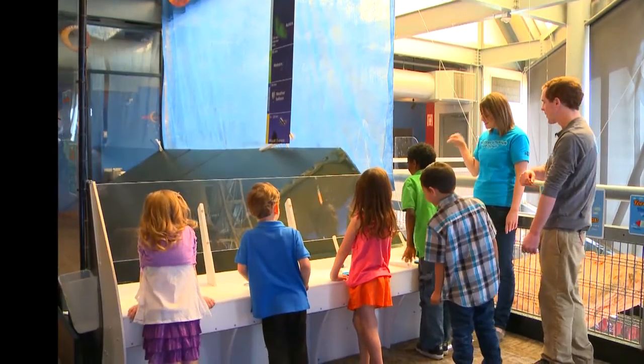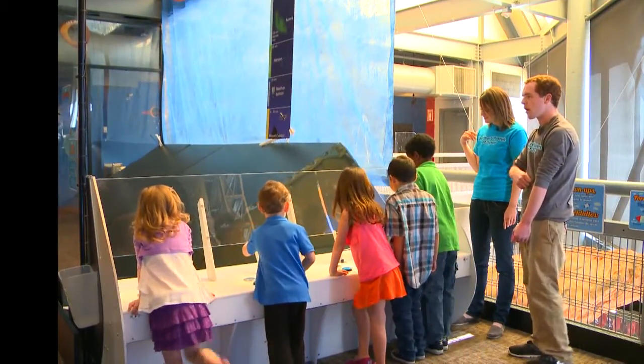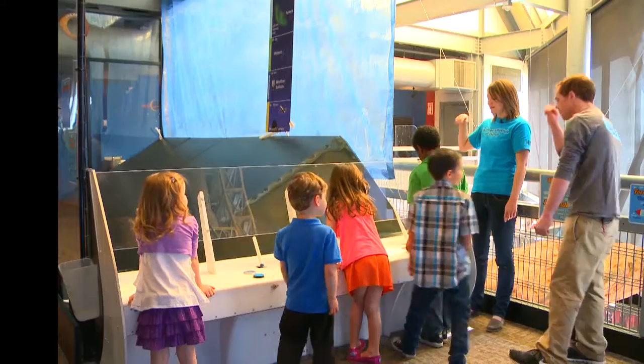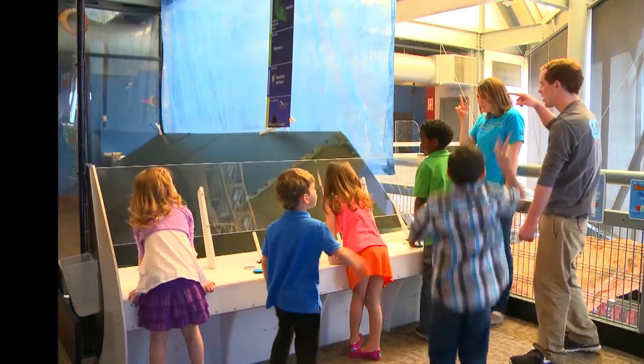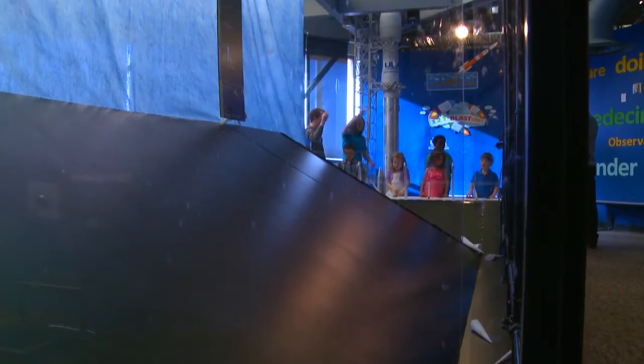Now, let's bring the rockets to the launch station and get them moving with some air pressure. The pressure is building up. Five. Four. Three. Two. One. Three. Two. One.